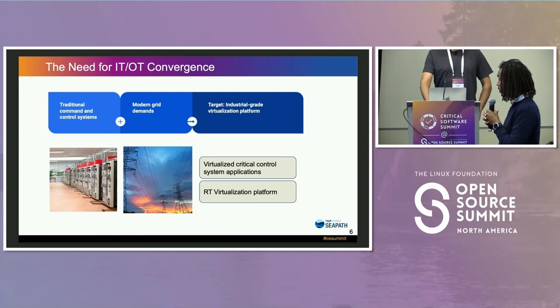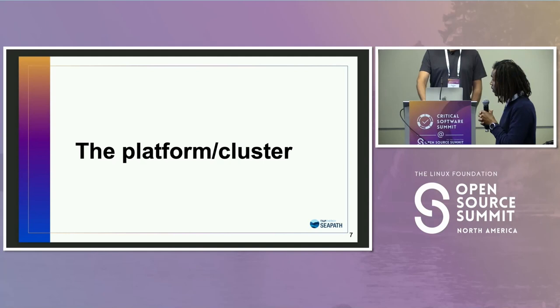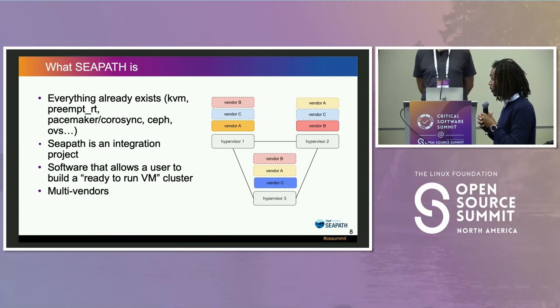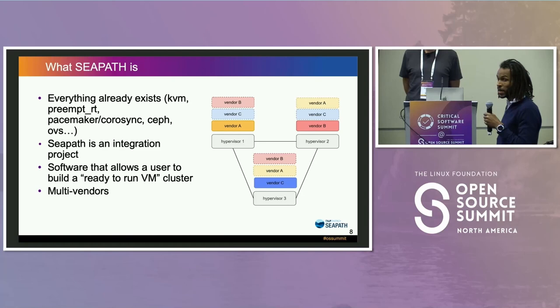The goal of the CIPAS project is to build the backbone of this new system — RTE's virtualization platform on which we will host all virtualized critical control system applications. The project is an integration project; we don't code anything. Everything already exists: the hypervisor KVM, preempt RT for Linux and real-time functions, Pacemaker, Corosync, Ceph for clusterization, and OVS for the network.